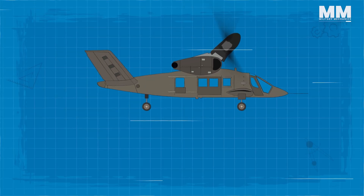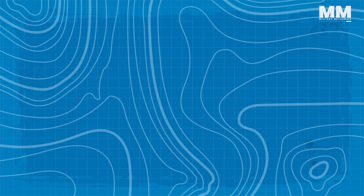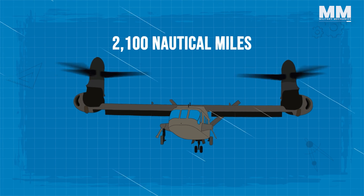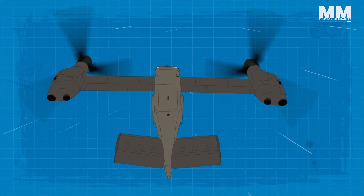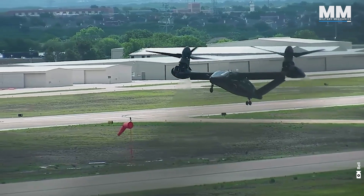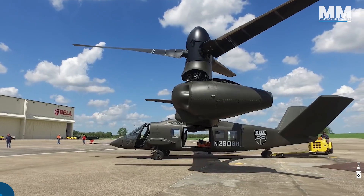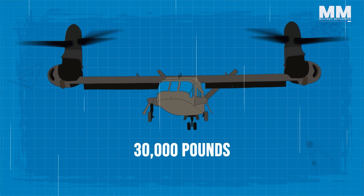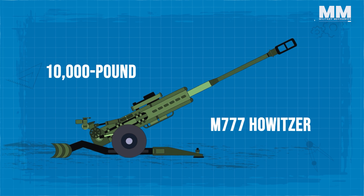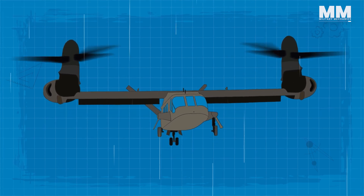The V-280 is designed for a top speed of 300 knots and a cruising speed of 280 knots, significantly faster than traditional helicopters. Its combat range is 500 to 800 nautical miles, with a maximum ferry range of 2,100 nautical miles, making it well suited for long-range operations in contested environments. Unlike the V-22 Osprey, the V-280 features fixed engine nacelles with only the rotors tilting, reducing maintenance complexity and manufacturing costs. With a maximum take-off weight of around 30,000 pounds, it can transport up to 14 troops or carry external loads such as a 10,000-pound M777 Howitzer.